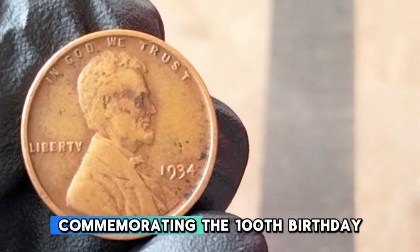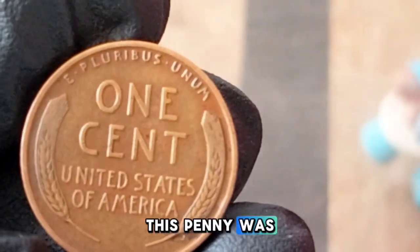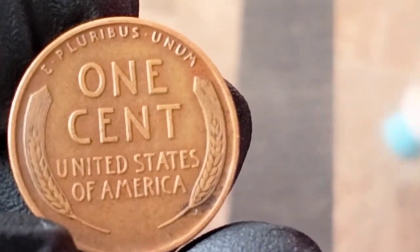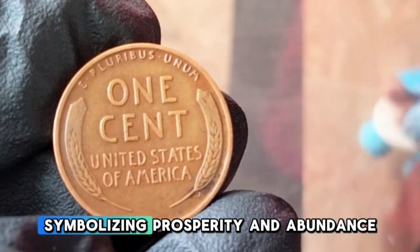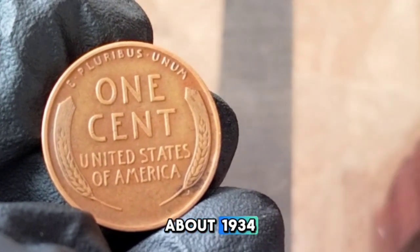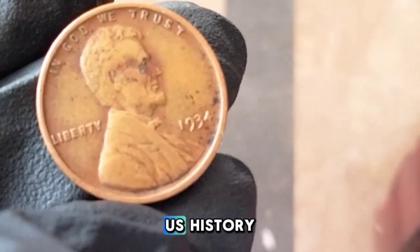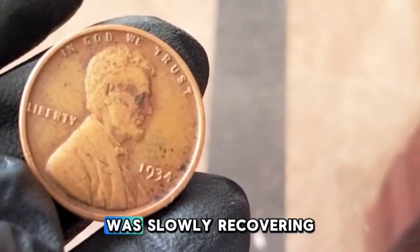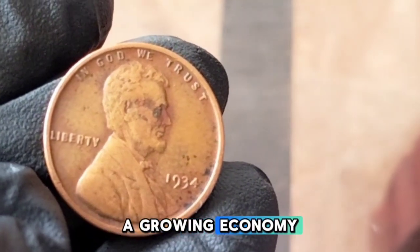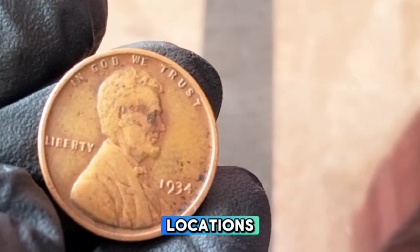1934 Wheat Penny. The Lincoln Wheat Penny series began in 1909, commemorating the 100th birthday of President Abraham Lincoln, designed by Victor David Brenner — the first US coin to feature a president's portrait. Now specifically about 1934: the year followed the Great Depression, one of the most challenging economic periods in US history. By 1934, the nation was slowly recovering under President Franklin D. Roosevelt's New Deal, and coin production increased to support a growing economy.